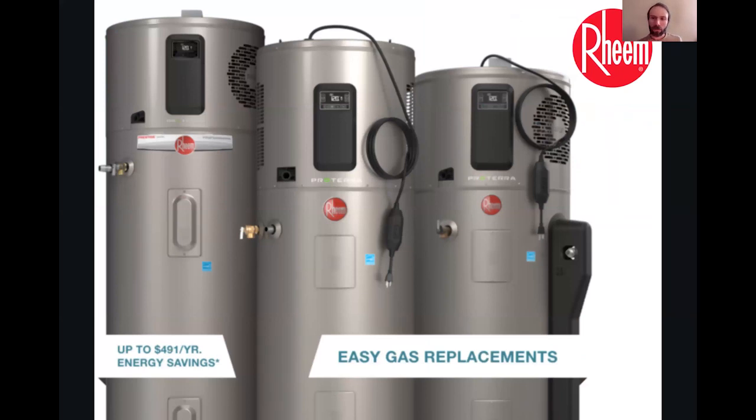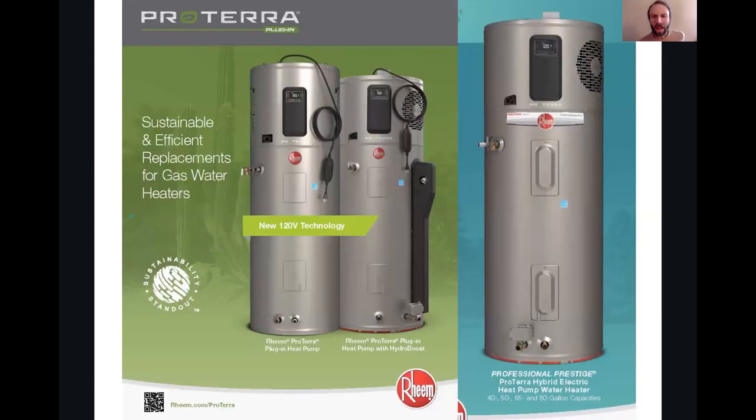Heat pump water heaters are the future. They take natural heat out of the air and use it to heat water with zero emissions, directly up to 400% efficiency. Rheem offers hybrid water heaters with backup electric resistance at 240 volts to ensure hot water all the time, or they have 120-volt systems that quickly replace a gas system without the expense of electrical upgrades.